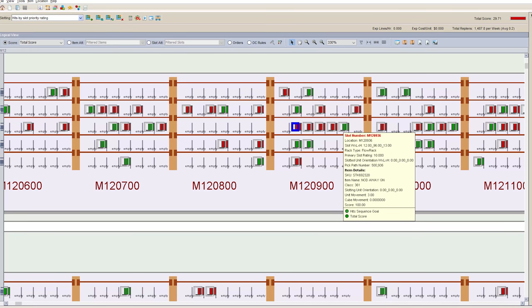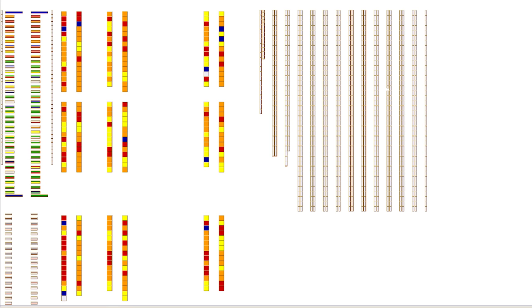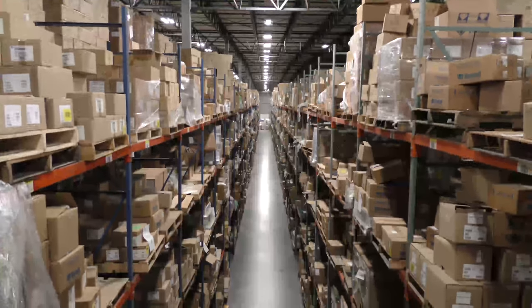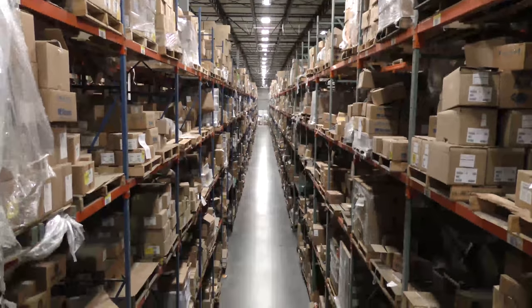Slotting is the process of assigning a location or bin where the product will be stored. We have integrated cutting-edge slotting software that assigns efficient bin locations for new product loads. The put-away operator takes the product to the assigned location and scans the appropriate barcode. Once the product is put into a bin, product fulfillment can begin immediately.